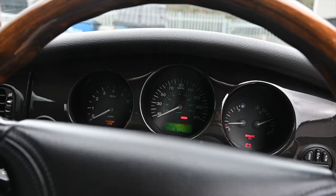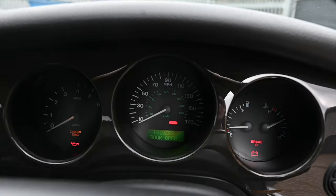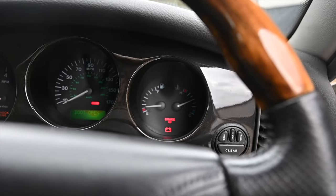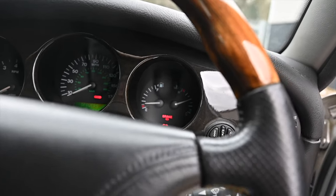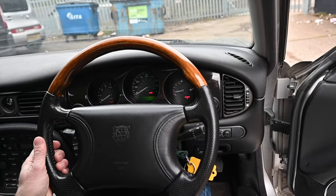The instruments themselves are heavily recessed, cowled in by the dashboard. There's a rev counter on the left redlining at six and three-quarter thousand RPM, a speedometer going all the way to 170 miles an hour — pretty impressive — and a third dial for fuel and temperature.